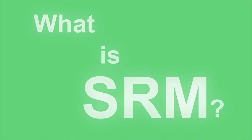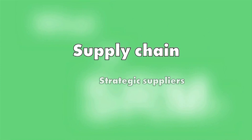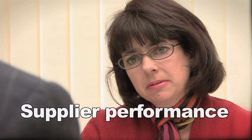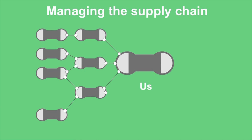It seems that the phrase SRM holds different meanings depending upon whom you talk to. Some consider supply base intervention about managing our suppliers to ensure they perform. Others see it as measuring and monitoring supplier performance and perhaps driving some sort of improvement. Or perhaps it is about managing the entire supply chain.